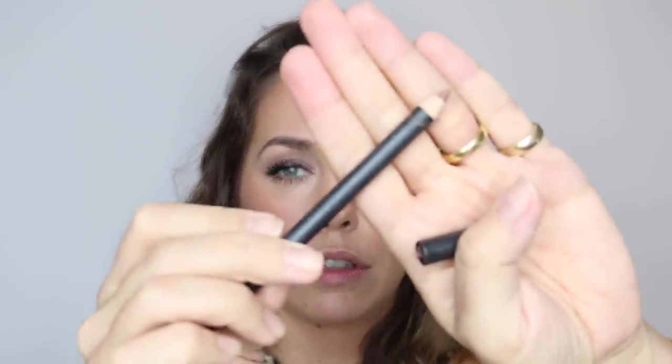Let me finish with my lips. This is Stripped Down Lip Pencil by MAC — I love it, it's such a great nude. I've got a bit of lip balm on, let me tone that down a little. And then I'm just going to line my lips.